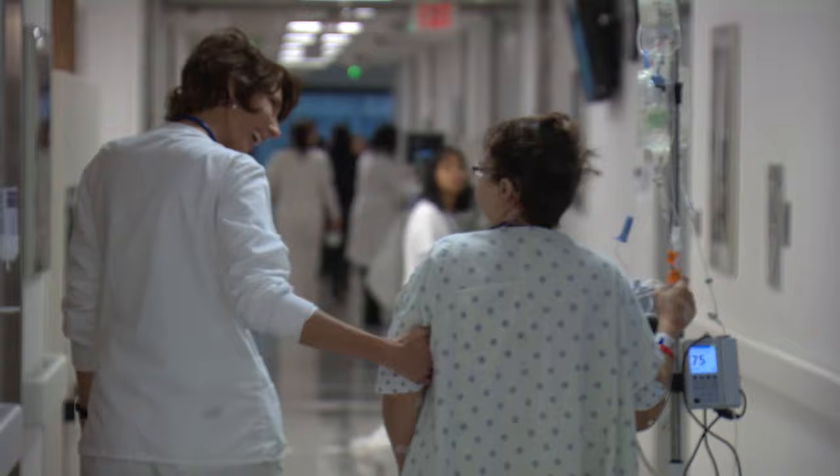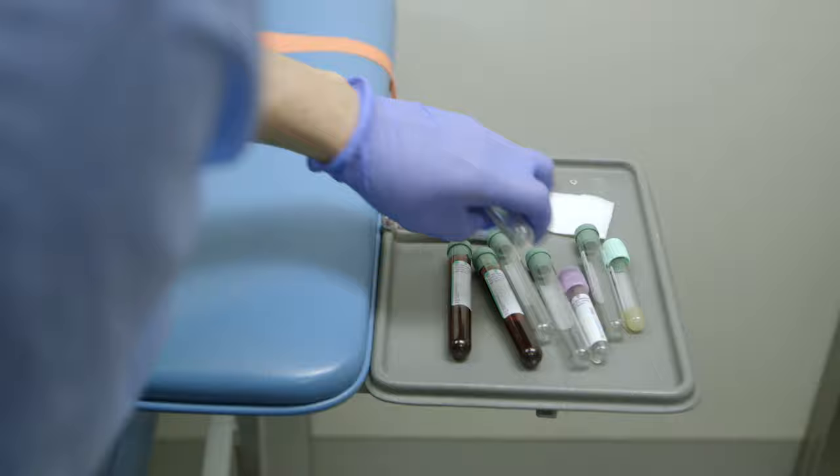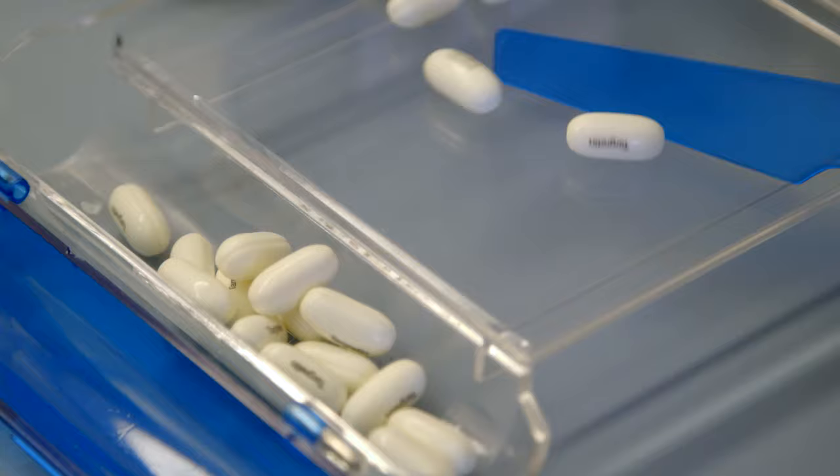We constantly have clinical trials. Enrollment in clinical trials allows patients the opportunity to have access to technologies, medications, or treatment strategies that are not available elsewhere.